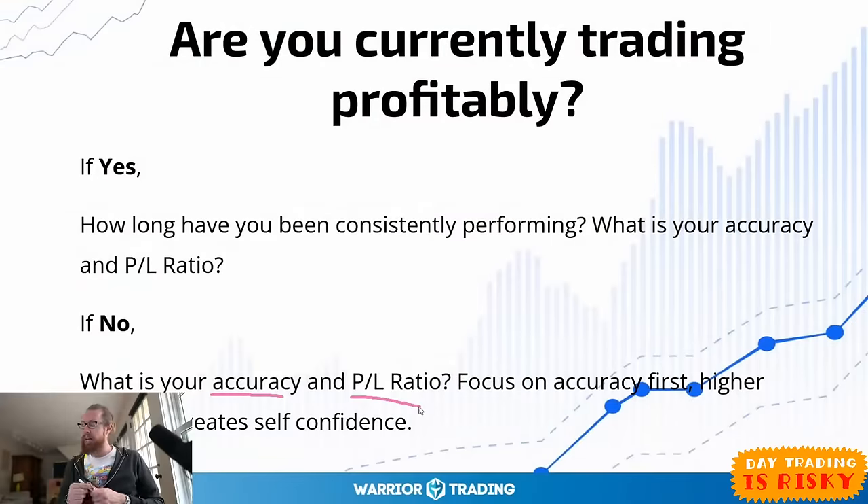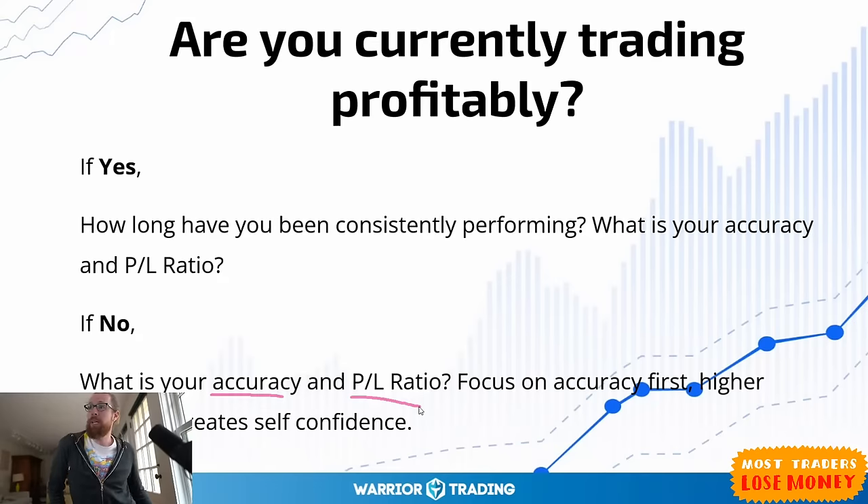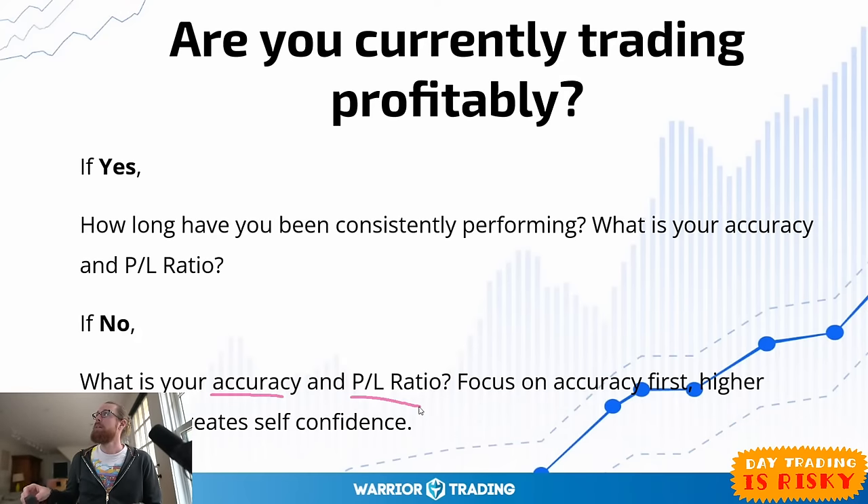If you can maintain good accuracy and good profit-loss ratios for one week, can you do it for two weeks, three weeks, four, five, six, eight weeks? Out of the last six weeks, how many weeks have you been green? I don't expect it to be six out of six — you're going to have red weeks. I have red weeks too. You might even have a red month. The real question is, if you're able to be consistent, then you can start scaling your strategy.